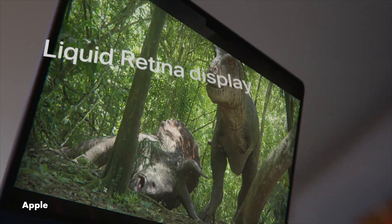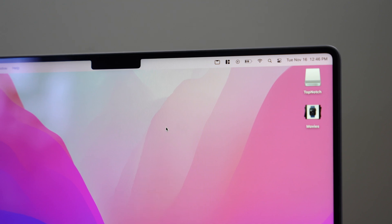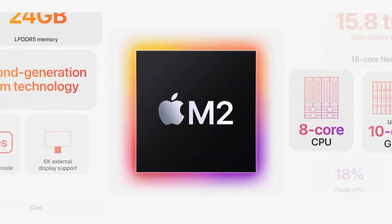The display is bigger, coming in at 13.6 inches opposed to 13 inches, and features a Liquid Retina display — not an XDR display. Yes, you do have the iconic notch, but really the brains of the new MacBook Air is that M2 chip.